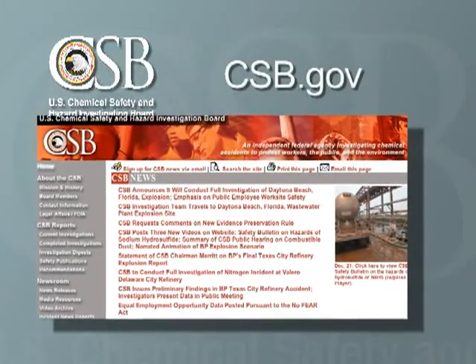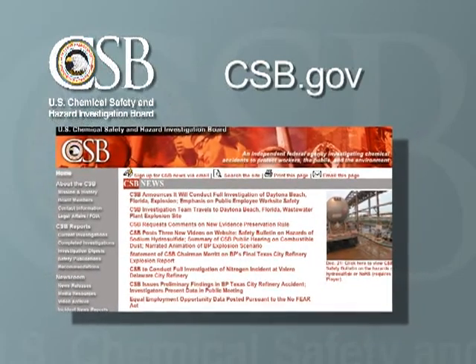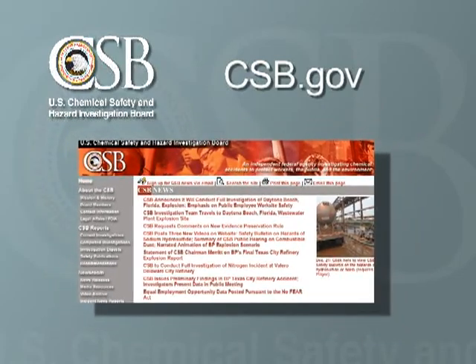To read the full report on the CSB's investigation, visit our website at CSB.gov. Thank you for watching this CSB safety video.